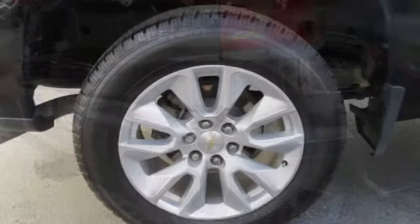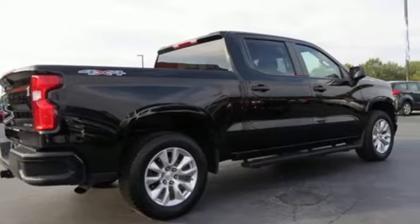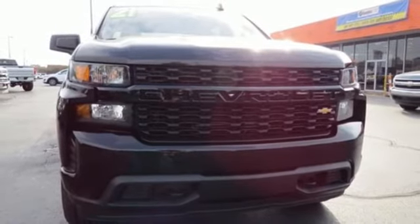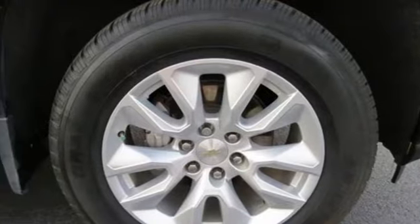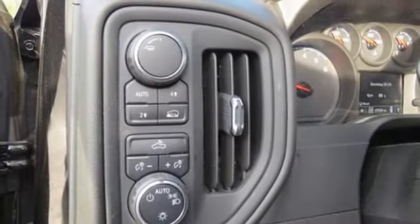It's well-equipped with the features you need: remote engine start, manual tilting steering column, streaming audio, V6 engine, air conditioning, wireless phone connectivity, AM-FM satellite radio, trailer hitch receiver, four-wheel drive, and Wi-Fi hotspot.